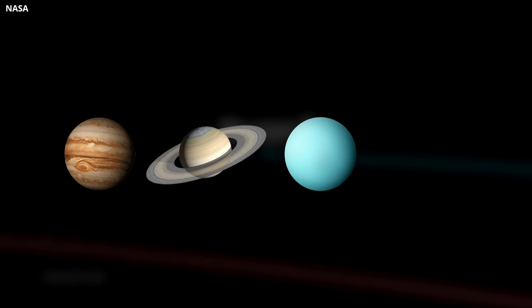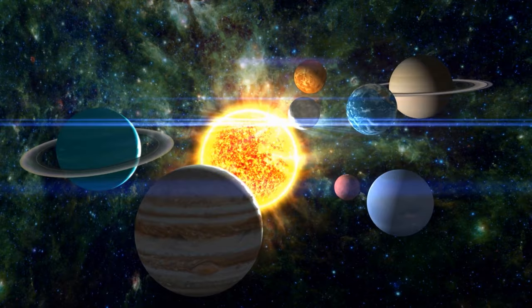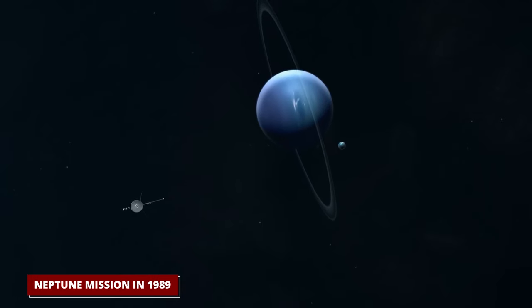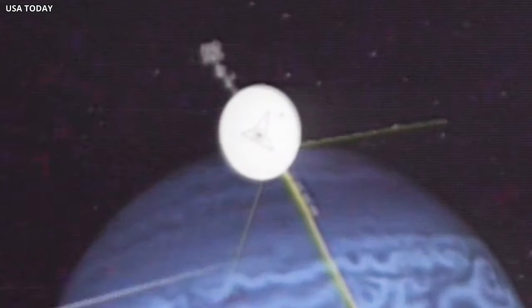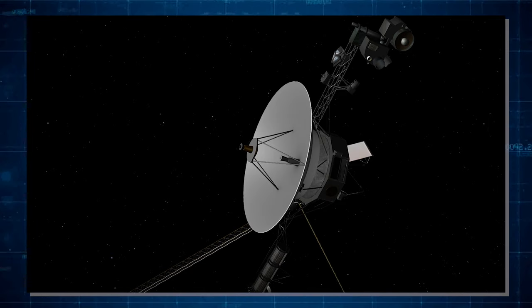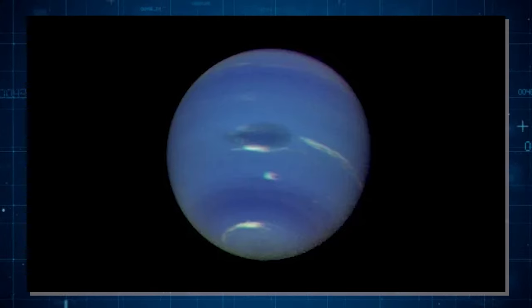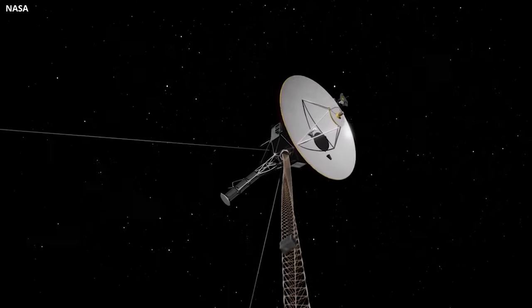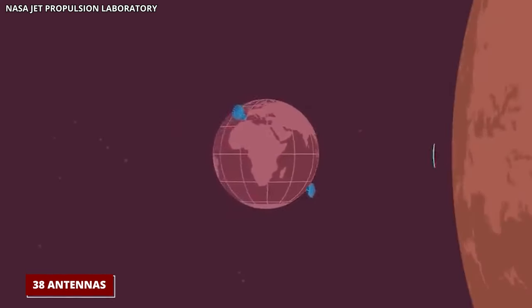Voyager 2 looked at Jupiter and Saturn, then turned towards Uranus and Neptune, getting close-up views of these big planets. But signs of aging showed during Voyager 2's Neptune mission in 1989, creating challenges. Aging parts, like the camera housing, affected smooth operations, but tricky maneuvers allowed the camera to take long-exposure pictures in Neptune's low-light setting. The huge distance from Earth to Neptune created communication problems handled by Voyager 2's radio transmitter and NASA's use of 38 antennas worldwide.